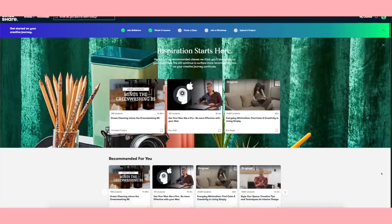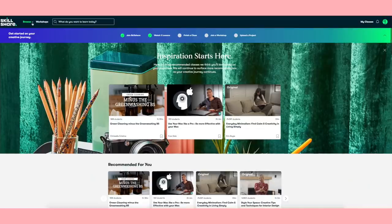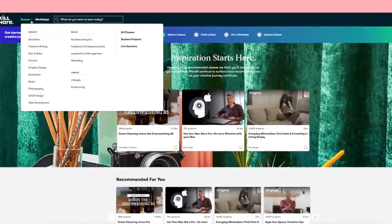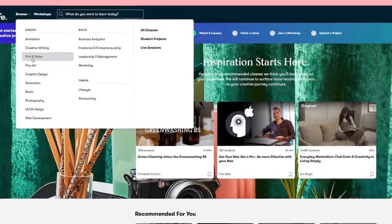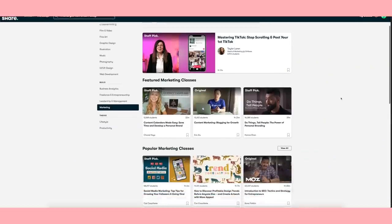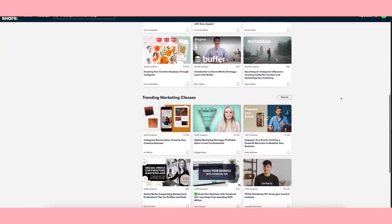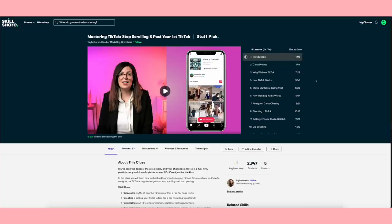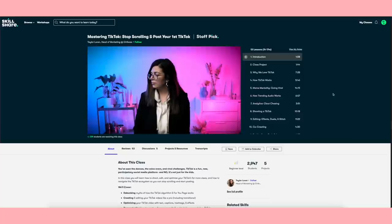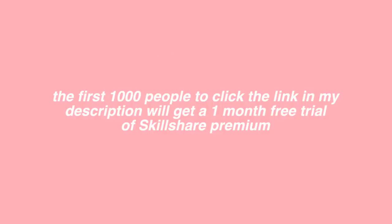Skillshare is an online learning community with thousands of inspiring classes for creators. Explore new skills, deepen existing passions and get lost in creativity. Skillshare has so many options of classes including marketing, finances, entrepreneurship, and even creative ones like painting and drawing. It's curated specifically for learning, meaning there are no ads, and they're always launching new premium classes. Recently, I've been taking this Mastering TikTok class by Taylor Lauren and it's been super helpful. The first 1000 of my subscribers to click the link in the description will get a one month free trial of Skillshare.